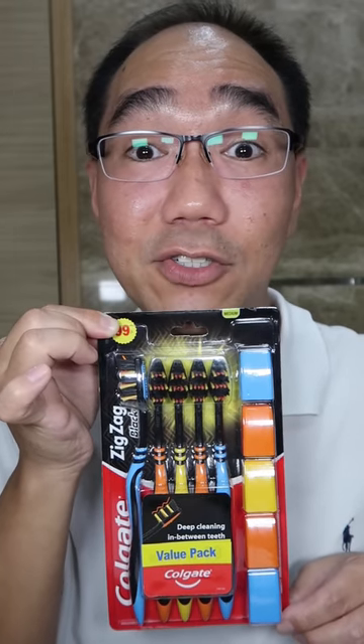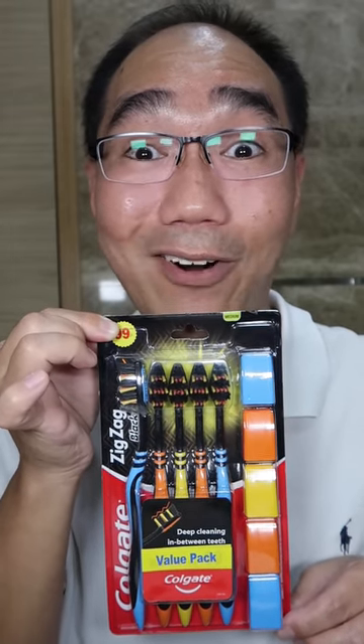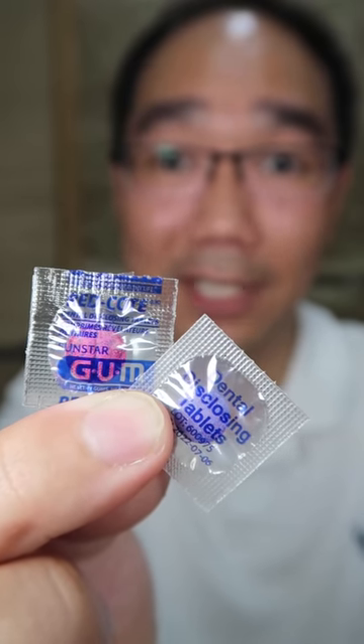Let's find out if this zigzag black toothbrush from India will clean my teeth well. Purple or pink disclosing tablets — which is your favourite? It's disclosing time!